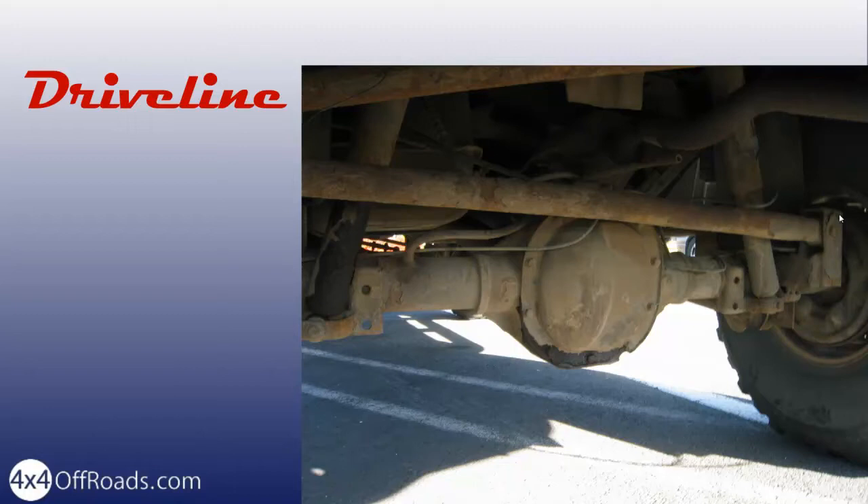A weak driveline is usually quite obvious. Compare it to the driveline of an ordinary family car. If it is similar in construction and thickness of parts, it is likely too weak.